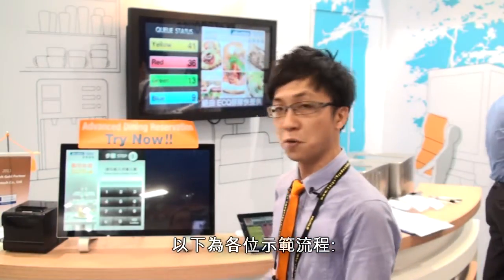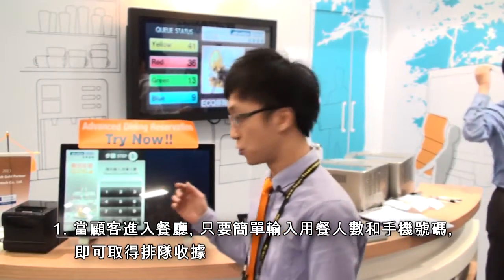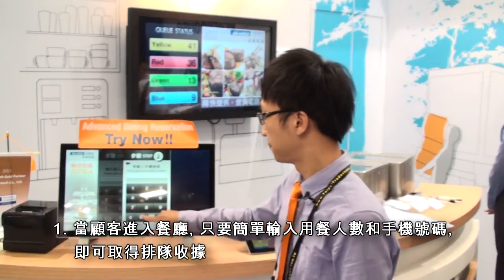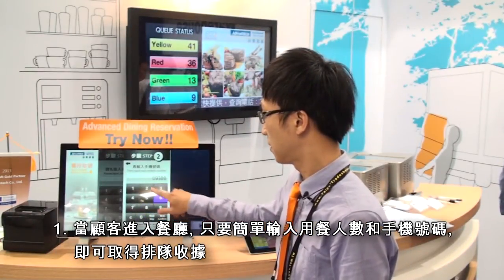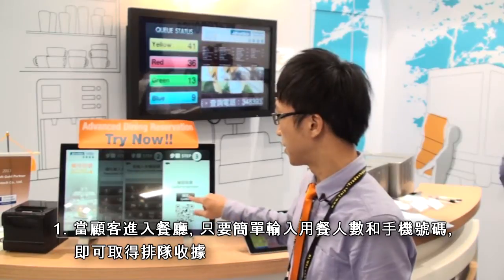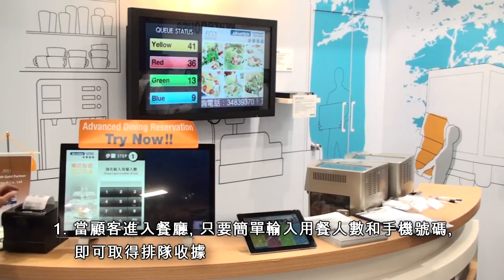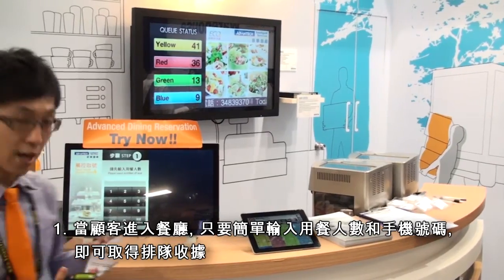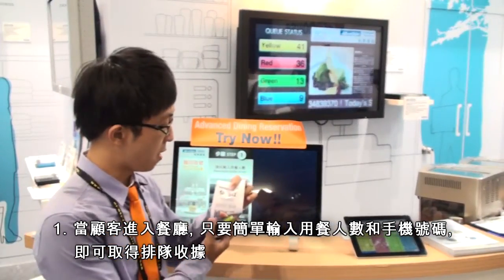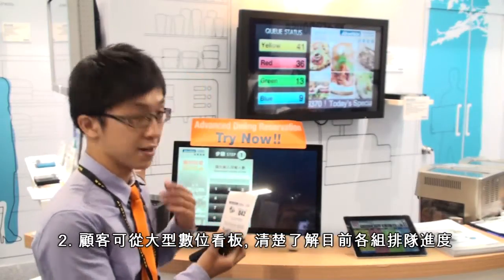First, when we enter a restaurant, we can input the number of seats. Let me show you. And I can input our phone number. Then I can confirm to take a ticket. As you can see, our ticket number is Yellow 42. And now I will show the digital signage — it currently shows Yellow 41, so I know my number is next.